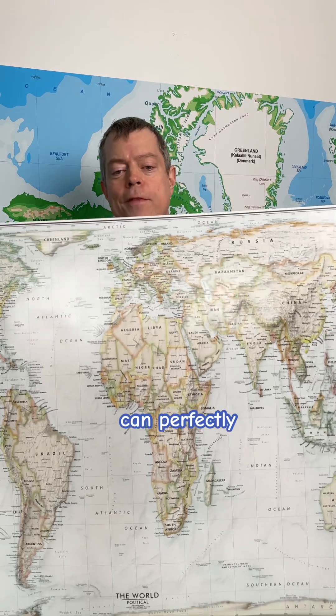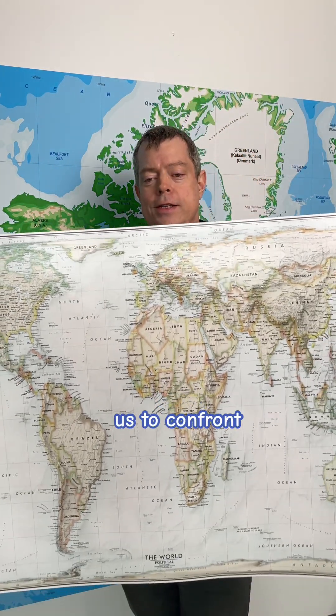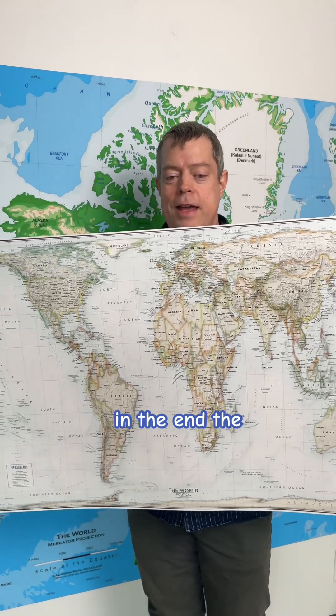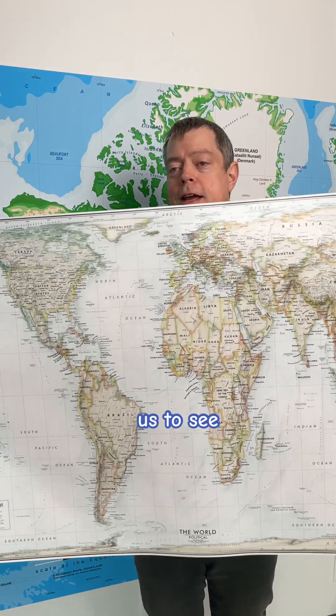While no map can perfectly represent our spherical world on flat paper, the Gall-Peters projection forces us to confront our biases. In the end, the most accurate map might be the one that challenges us to see differently.